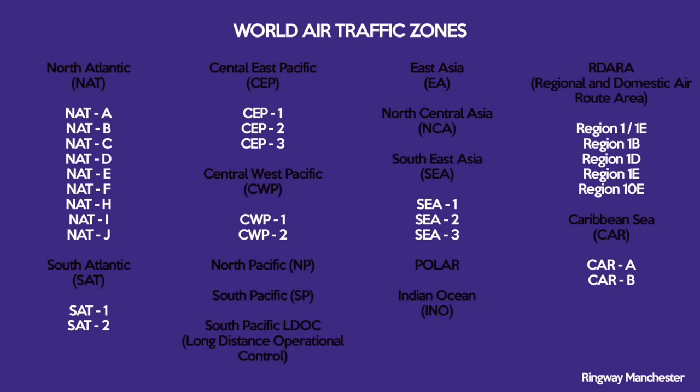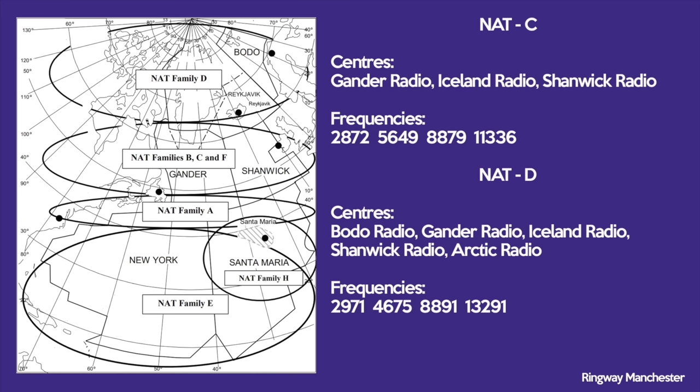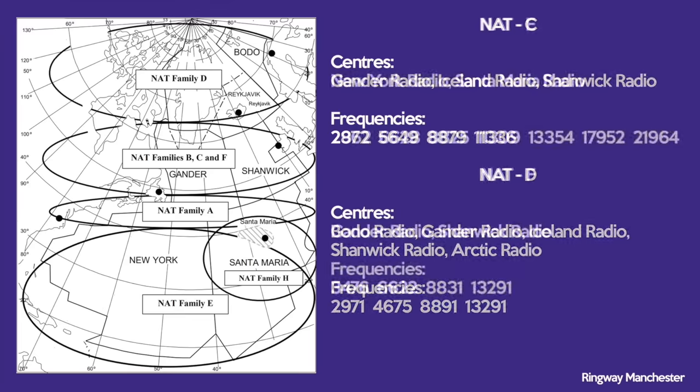The world is divided into air traffic control zones, controlled by control centres which operate mostly on HF, although VHF and satellite frequencies are in use too. As an example, the Atlantic is divided into North and South sectors, with each sector then divided further. I'll show you how the North Atlantic is divided, which air traffic radio service falls into which sector, and what frequencies they use.